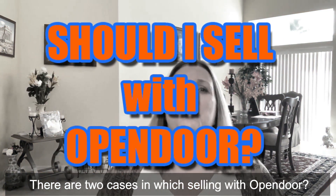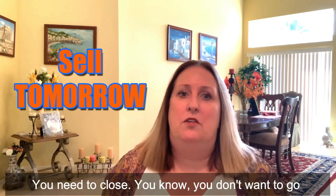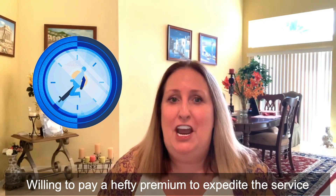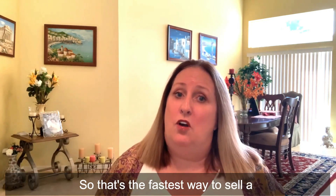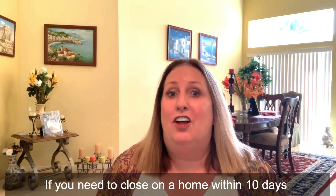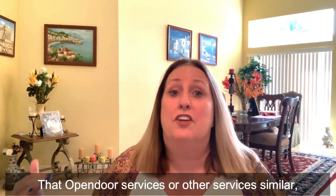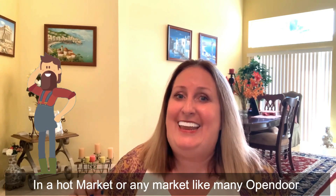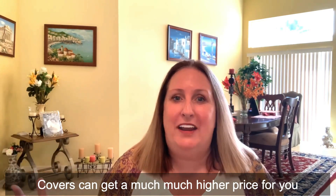Should I sell with Open Door? There are two cases in which selling with Open Door may make sense. You need to sell quickly and don't want to go through the typical home selling process, and are willing to pay a hefty premium for the speed and convenience. That's the fastest way to sell a home, or through an investor. If you need to close within 10 days and you live in one of the roughly 20 metro areas that Open Door services, it may be a good option. However, an experienced real estate agent in a hot market can get a much higher price for you, even with commissions.